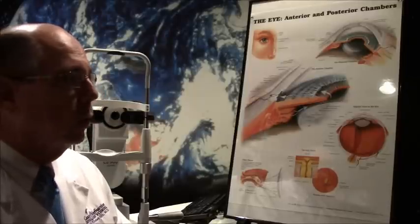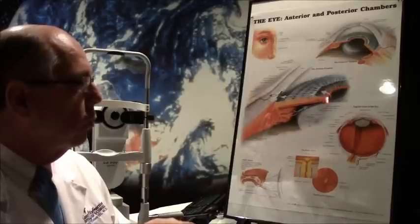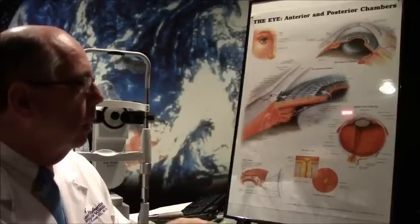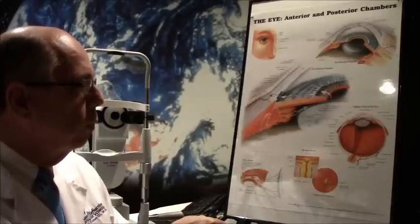In this patient's situation, he had what's called pupillary block glaucoma, where his pressure was very elevated. The fluid was coming through and trying to get through the pupil, but the lens had blocked the fluid from passing through.